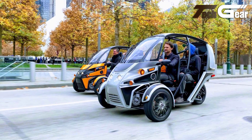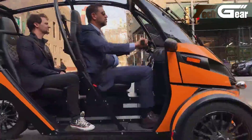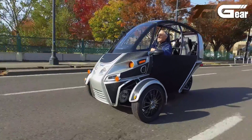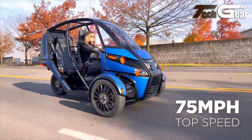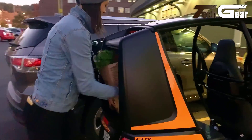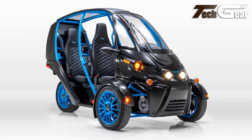Driving the FUV feels like piloting a high-powered go-kart with its stable wide stance and open-air experience. The vehicle's roll cage, canopy, seat belts and regenerative braking system add a layer of safety that contrasts with its otherwise exposed design. However, despite the fun and unique driving experience, the $17,900 price tag may be a hurdle for some potential buyers. While the FUV is undoubtedly enjoyable, its value proposition might be challenging to justify without a considerable budget.